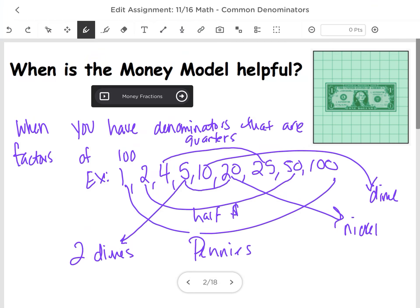All right, so we're going to review all the different models and ways that we can find common denominators for our test this Thursday. So let's start.